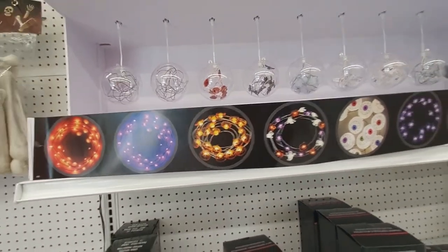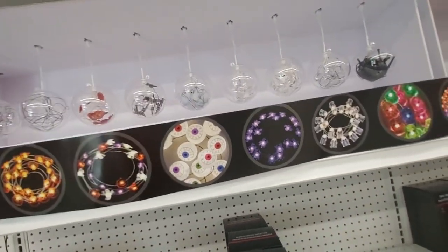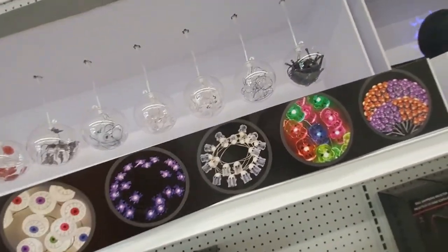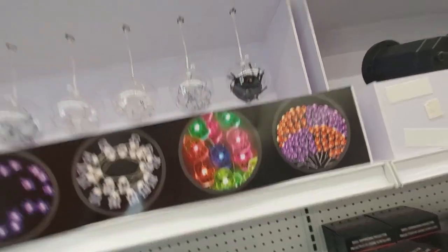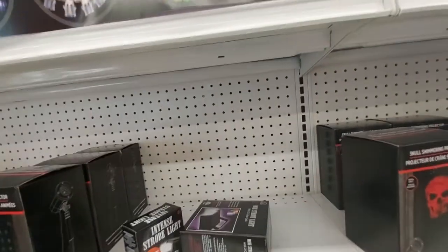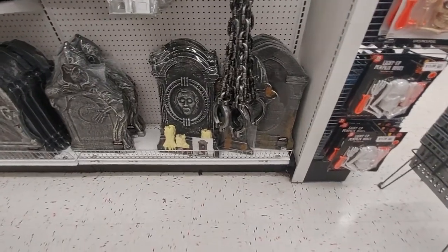Can you see the pumpkin ghosts? Eyeballs, spiders, skulls with color, and these purple and orange lights. Here's like lawn stuff for your Halloween lawn.